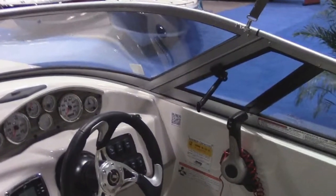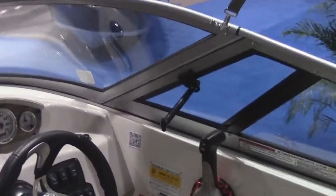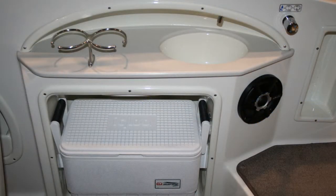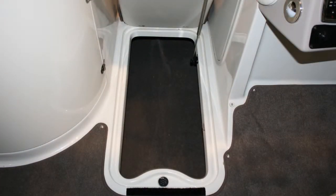The Stingray 234LR is equipped with a vented windshield to give a lot more airflow for the driver and the passenger during the hot summer days. The floor is fully fiberglass lined and it offers a removable carpet and a huge storage compartment on the floor.